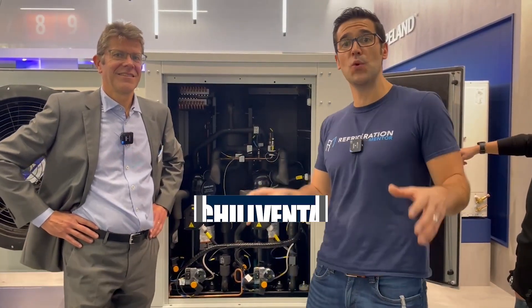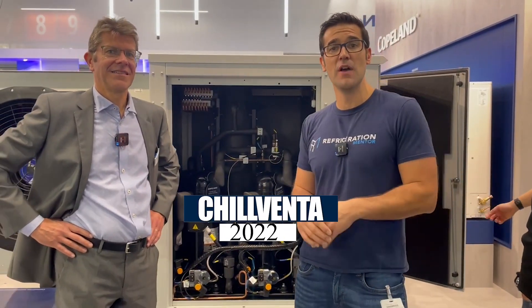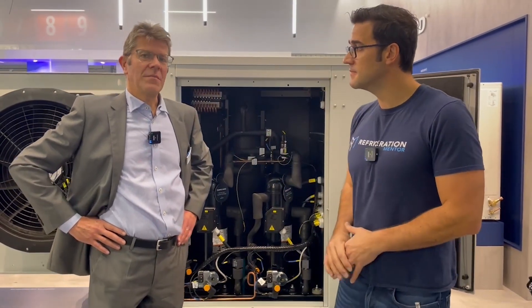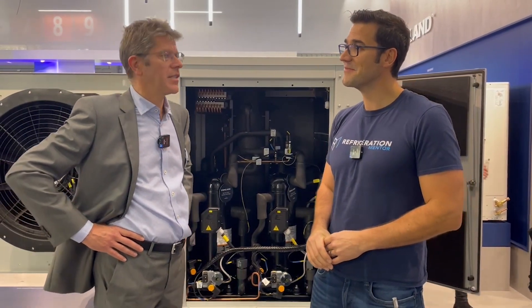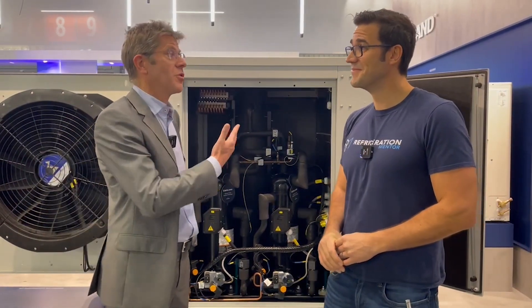Hey, Trevor Matthews from Refrigeration Mentor again at the 2022 Chilventa Expo. I'm here at the Emerson booth talking with Olivier Luégeois. What's your role at Copeland Emerson? So I'm Director of Marketing for Refrigeration, taking care of the retail application, mainly with natural refrigerants.